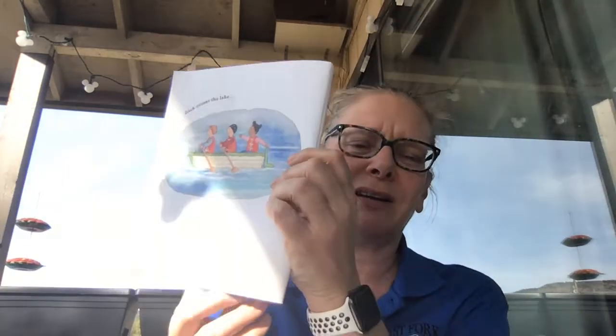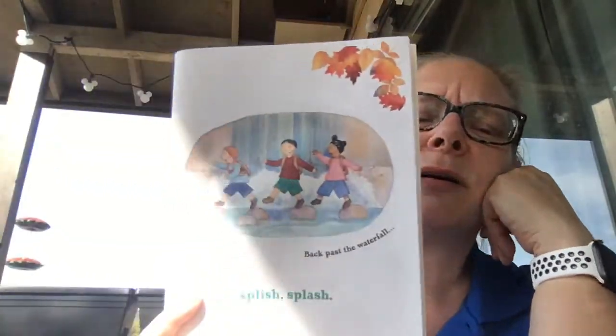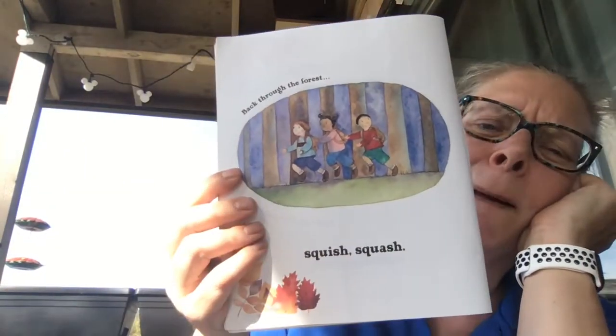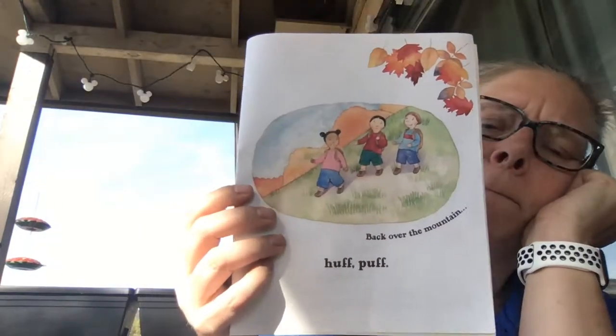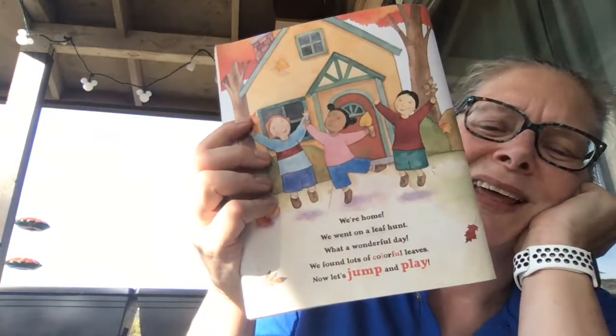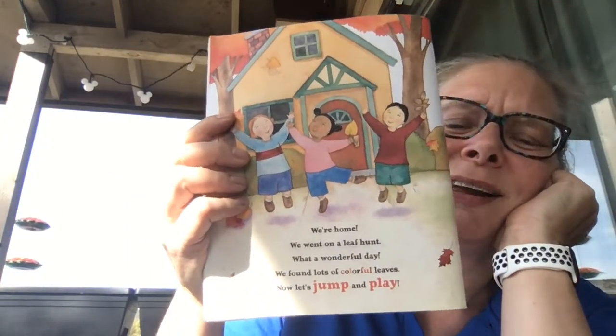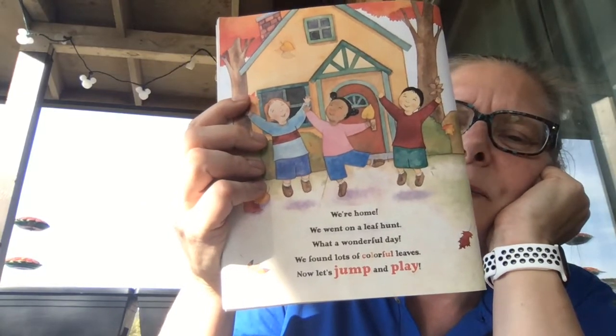Back across the lake. Here we go. Back across the lake — plip, plop. Back past the waterfall — splish, splash. Back through the forest — squish, squash. Back over the mountain — huff puff. We're home. We went on a leaf hunt. What a wonderful day. We found colorful leaves. Now let's jump and play.